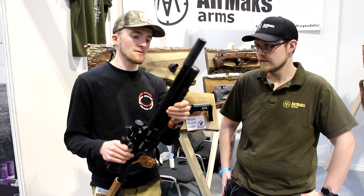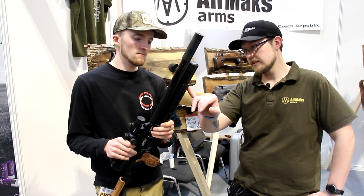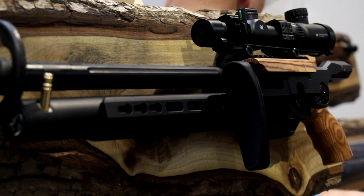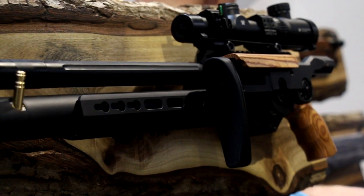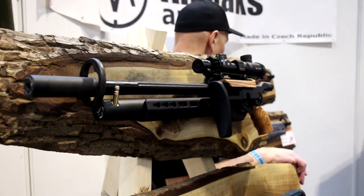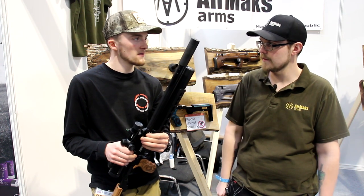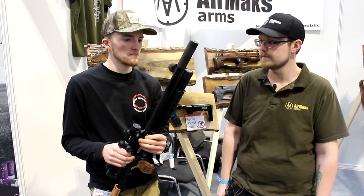Presumably you can get all the attachments on? Yes — you've got standard keymod that goes all the way back. When I supply them I put the keymod Picatinny adapter in so you can put a bipod straight on, and then put more on the sides if you want. It's completely standard fitment so nice and easy to get hold of.